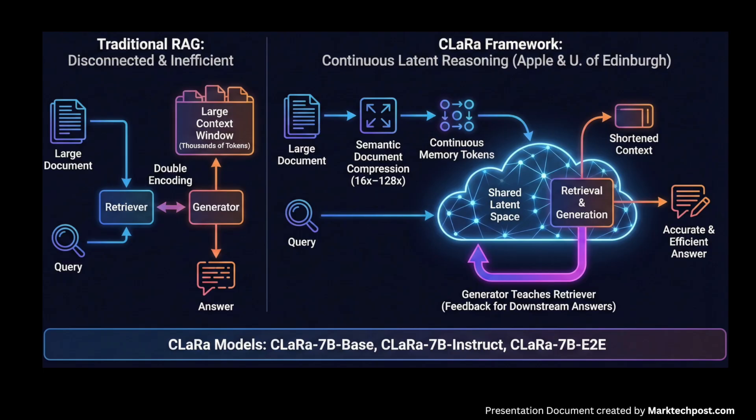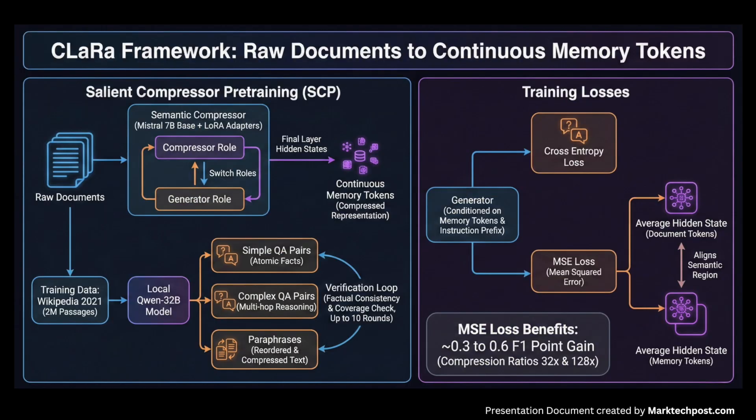The goal is simple: shorten context, avoid double encoding, and let the generator teach the retriever what actually matters for downstream answers. CLARA begins with a semantic compressor that appends a small set of learnable memory tokens to each document using a Mistral 7B-style transformer with LoRA adapters that switch between compressor and generator roles. The final layer hidden states of these memory tokens form the document's compressed representation.